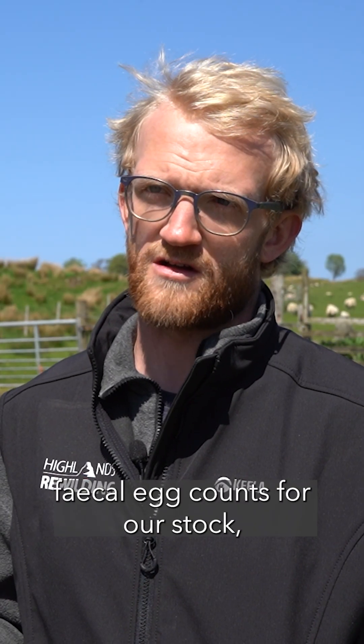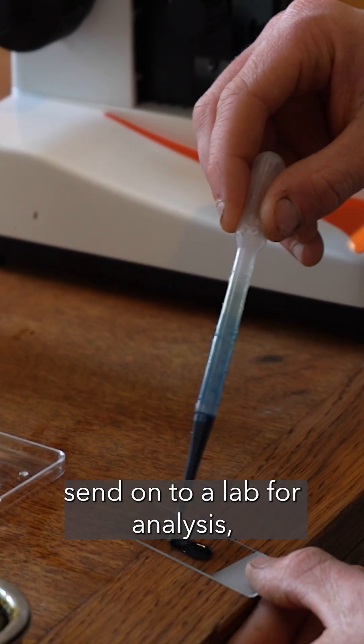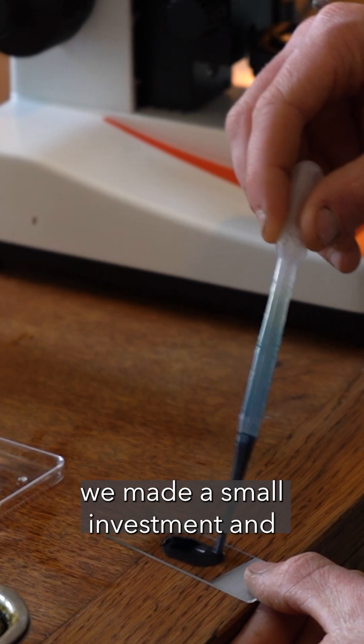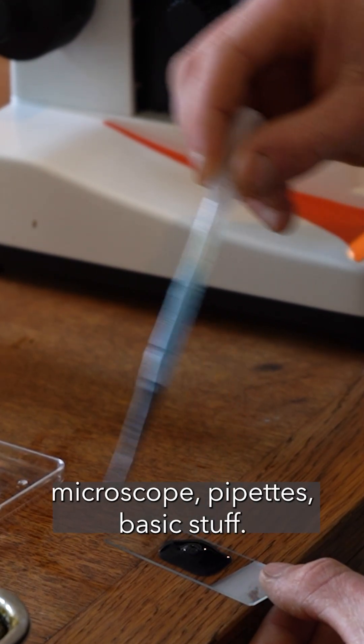So on farm we're now doing our own fecal egg counts for our stock. Instead of taking samples and sending them to the vets and on to a lab for analysis, we made a small investment and bought our own lab kit - microscope, pipettes, basic stuff.